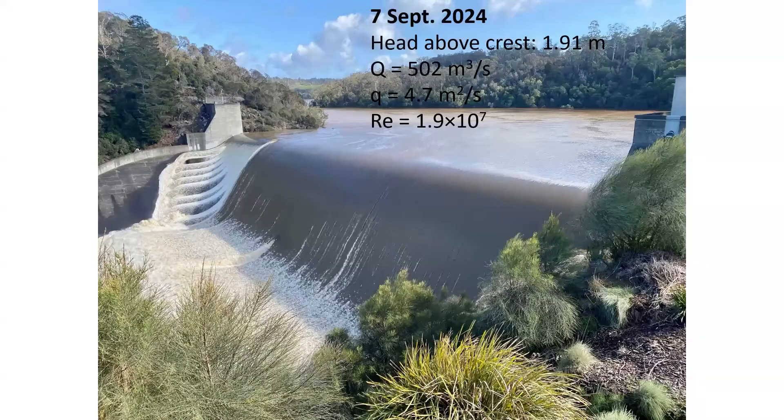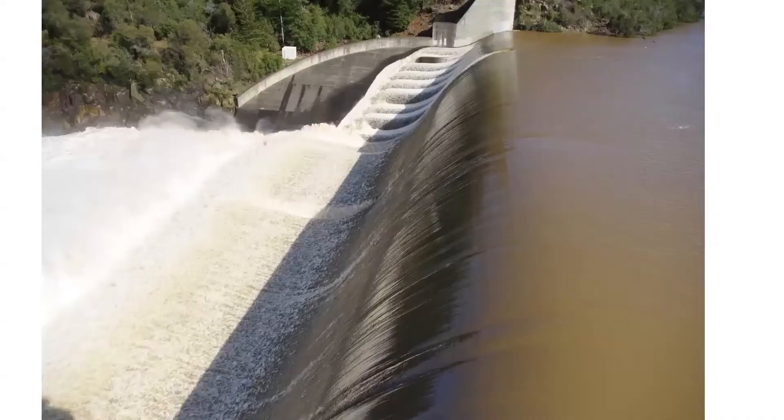On the 7th of September 2024, the discharge was 500 cubic meters per second, and the weather conditions were fairly different. Here, a detail of the overflow above the ogee crest.